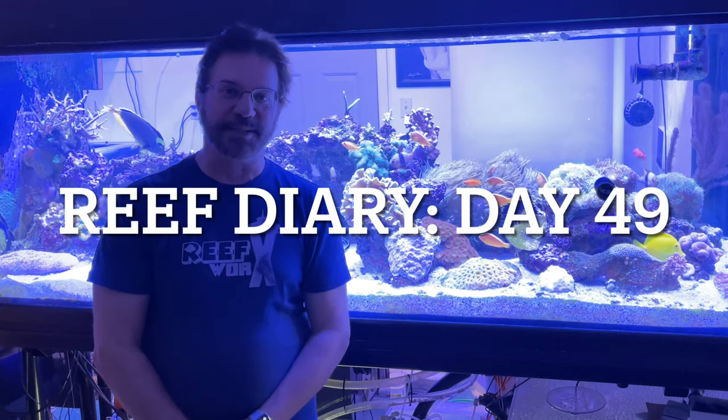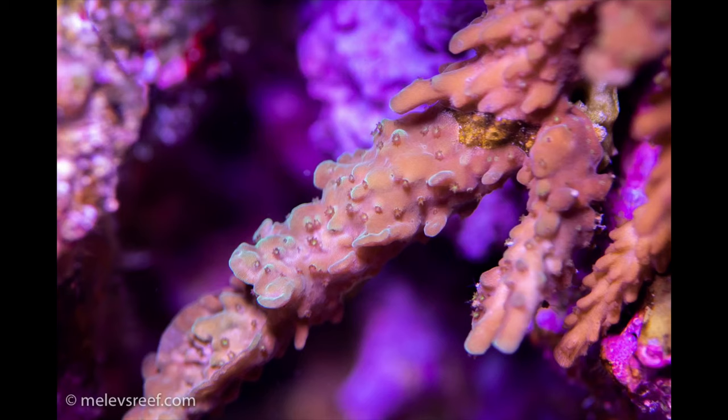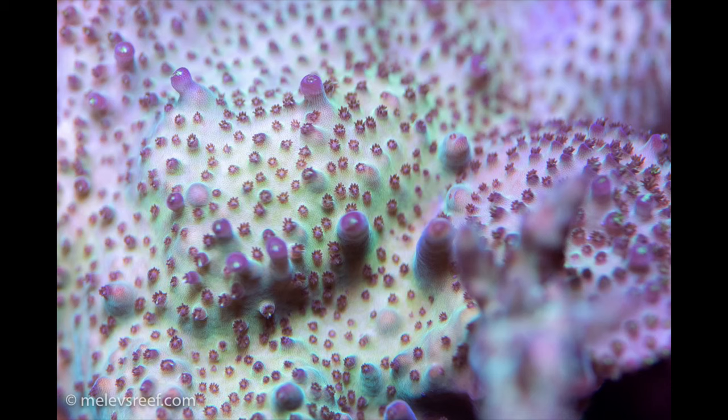Welcome to Reef Diary, day 49. I treated the tank for red bugs last night, and today they're gone, which is awesome. That's kind of what I expected. It's just really nice to be able to confirm that with some photography and look closely at exactly that one coral that was super infested, as well as checking out all the other acros still in the tank. I didn't see any anywhere.